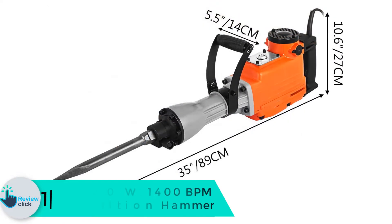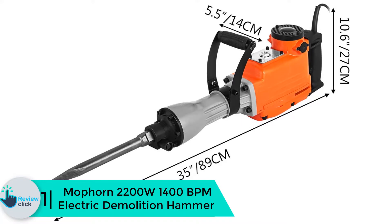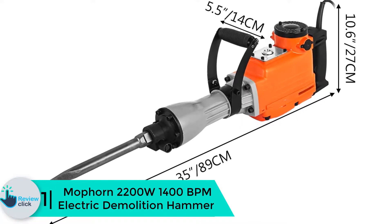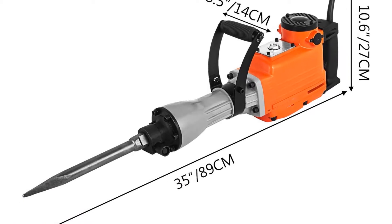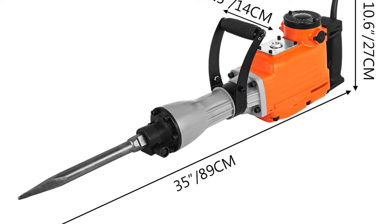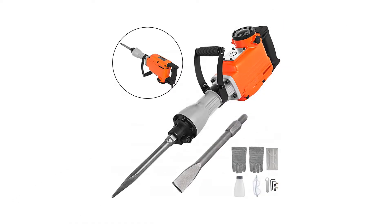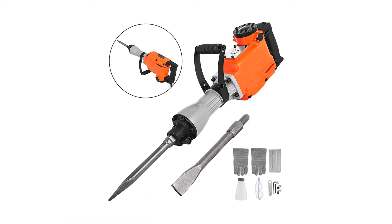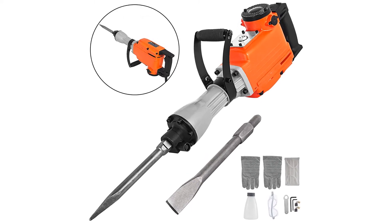Finally, at number 1 we have the Moforn 2200W 1400 BPM electric demolition hammer. This demolition hammer by Moforn produces high power to break through clay, concrete floors, and more. It is a heavy-duty unit with 2000 impacts per minute frequency that will meet the most demanding applications. It also features a 360-degree swivel front handle for added versatility.